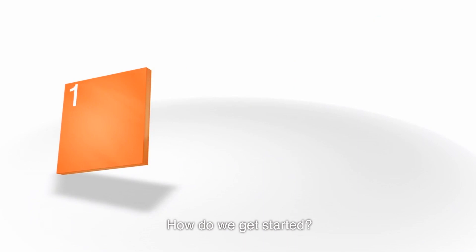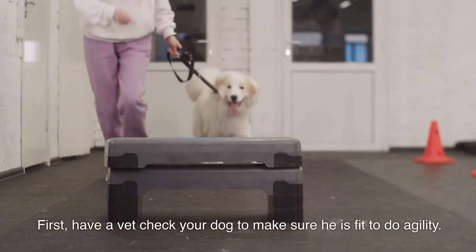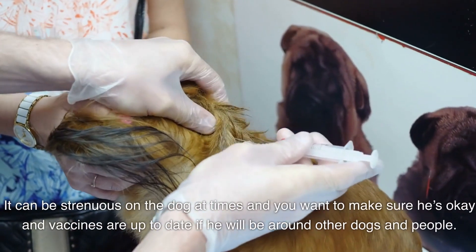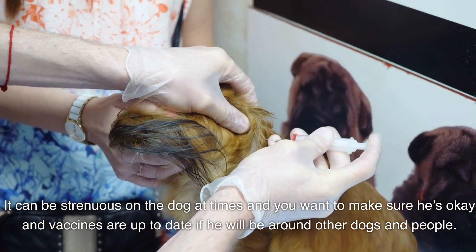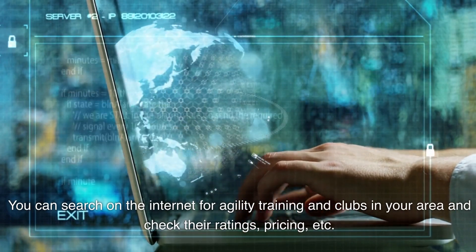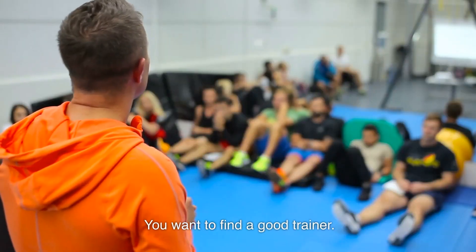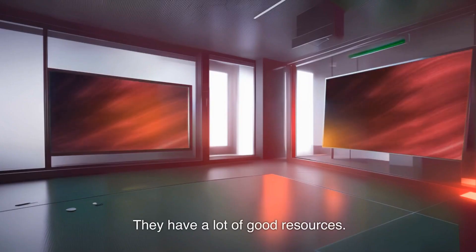How do we get started? It all starts with training. First, have a vet check your dog to make sure he is fit to do agility — it can be strenuous, and you want to make sure vaccines are up to date if he'll be around other dogs and people. You can search online for agility training and clubs in your area and check out their ratings and prices. You'll want to find a good trainer. Also consult the American Kennel Club for more information — they have a lot of good resources.